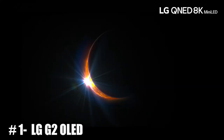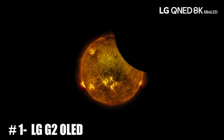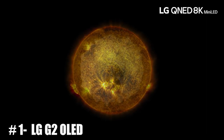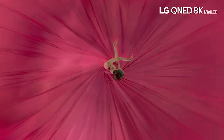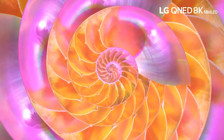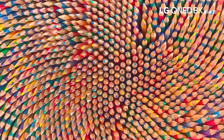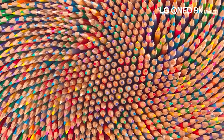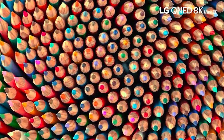Number 1: LG G2 OLED. LG OLED 4K TVs are high-end televisions that use organic light-emitting diode (OLED) technology to display images. OLED TVs are known for their excellent picture quality with deep blacks, wide color gamut, and high contrast ratios. They also have a very thin design, as the OLED panels do not require a backlight. The LG OLED 4K TV is available in a range of sizes, including 55, 65, 77, and 83 inches.